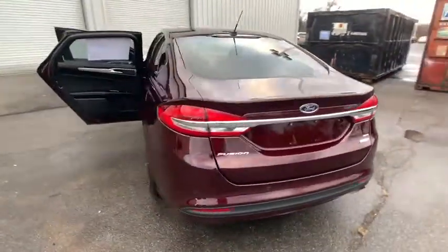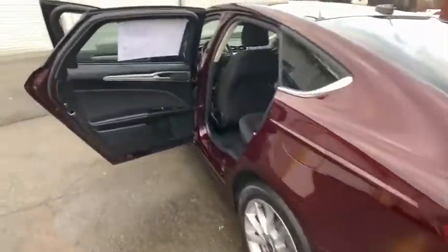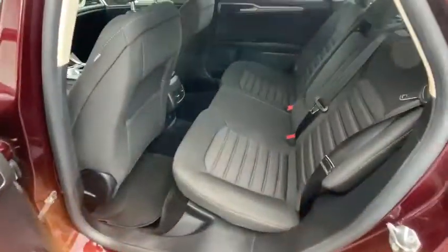Keyless entry, power passenger seat, traction control, backup camera, dual airbags, power steering, cruise control, four-wheel disc brakes, power windows.